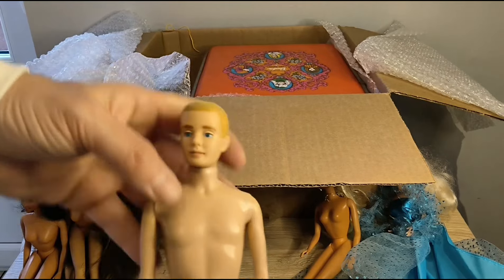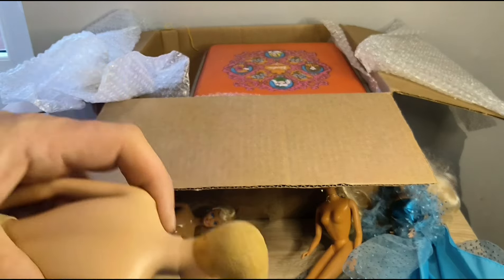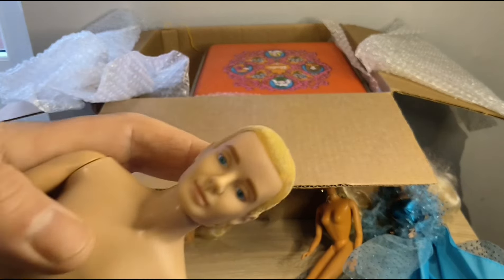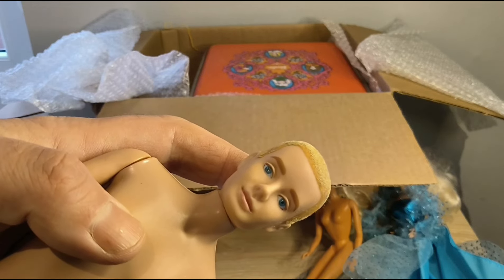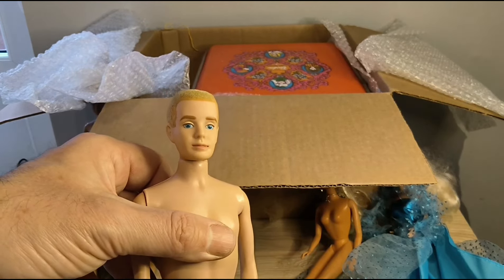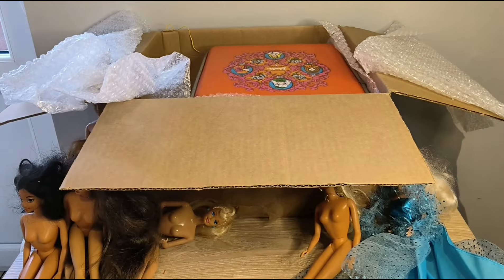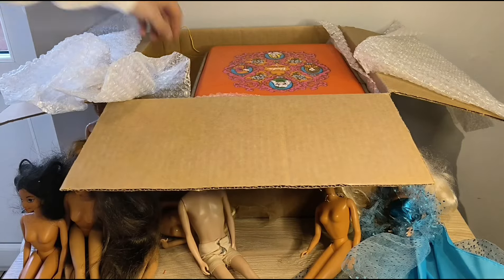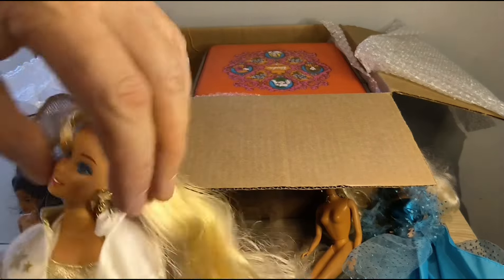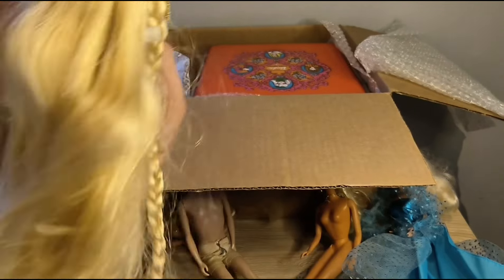Oh, our First Edition Ken! I'm going to take the flocking off and redo it. I may even titivate his eyes up — he's looking a little Night of the Living Dead there. Those shorts are really cool! Here is Hollywood Hair Barbie, which means the other Barbie must be a gift from Eddie because I don't remember buying it.